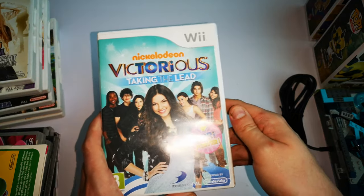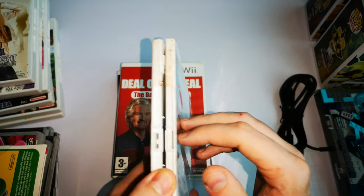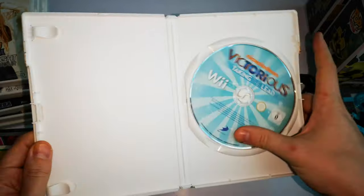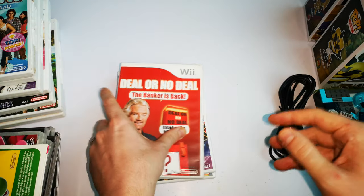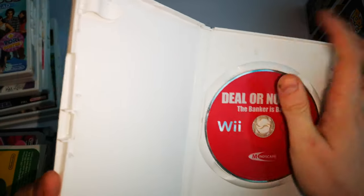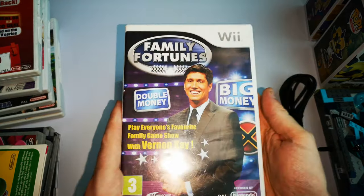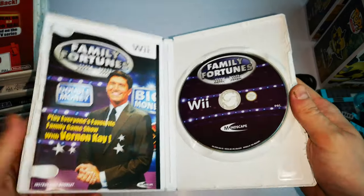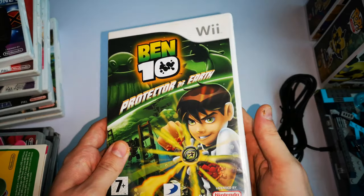Nickelodeon Victorious: Taking the Lead — it's a bit dirty but the game disc looks okay. Deal or No Deal: The Bank Strikes Back — a little bit mucky but I can clean that. Family Fortunes, which was big in the 90s. And Ben 10: Protector of Earth.